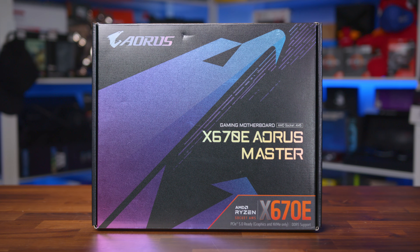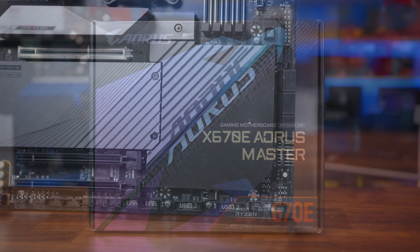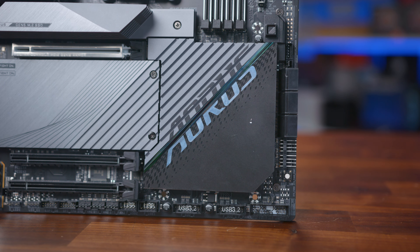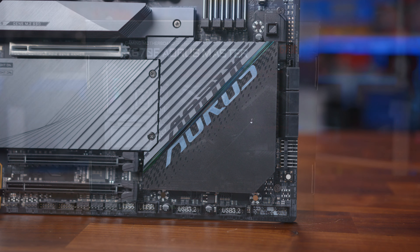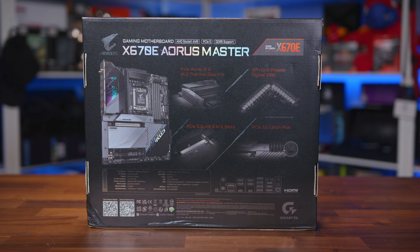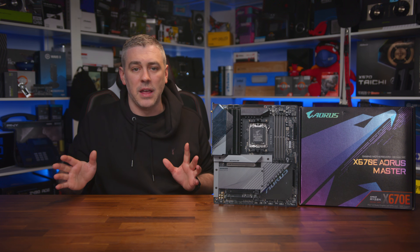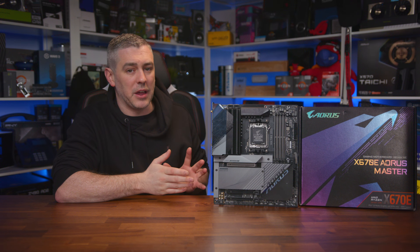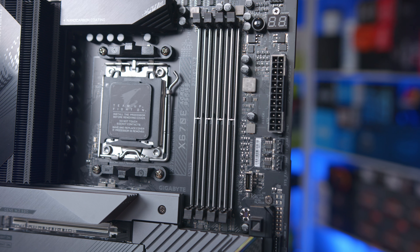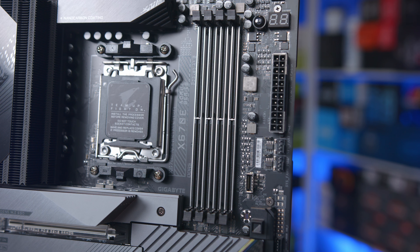Starting with the packaging, the box is nice and large and very durable, so the rather heavy motherboard within is certainly well protected. It's DDR5, as all AM5 boards only support DDR5, unlike Intel which supports either DDR4 or DDR5 depending on the board. Around the back is a nice breakdown of the main features, including some unique ones and a first glimpse of the power delivery, along with a map of the rear I/O and the key specs of the board. This motherboard looks absolutely stunning, and surprisingly brighter than most these days.